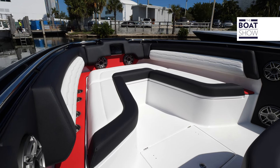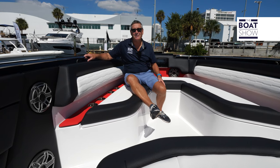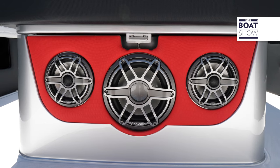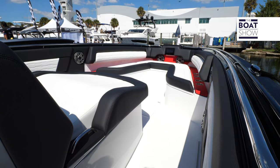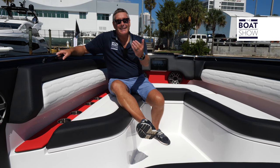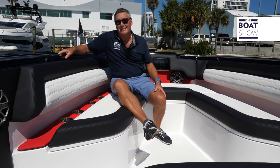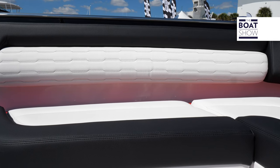Check out all the speakers, because this thing is going to thump. Then we have a beautiful U-shaped seat up here and of course a European lounger. Look at this black and red design — it absolutely pops on the water.